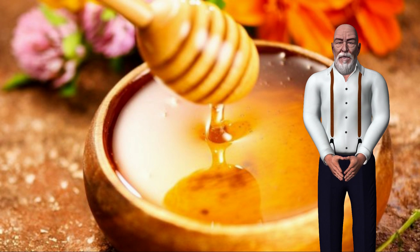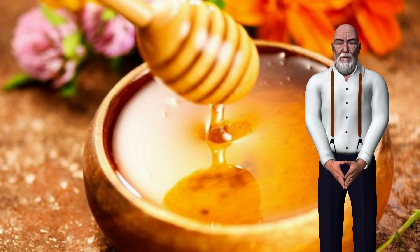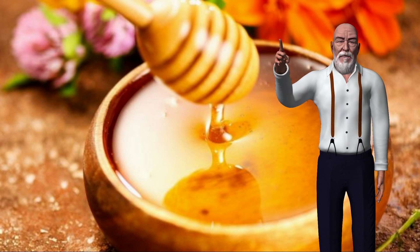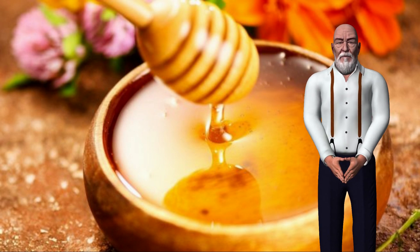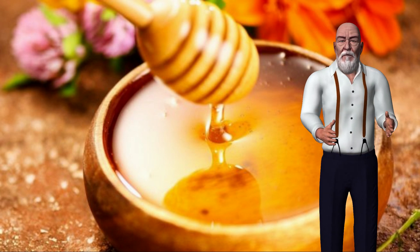Tomato juice. Since tomatoes are rich in vitamin C and antioxidants, they are best suited for healing the skin. Tomato juice helps shrink open pores caused by acne, and the natural astringent properties present in tomatoes make it ideal for clearing blemishes. As for dark spots on the skin, the high content of lycopene present in tomatoes helps lighten these stubborn spots.